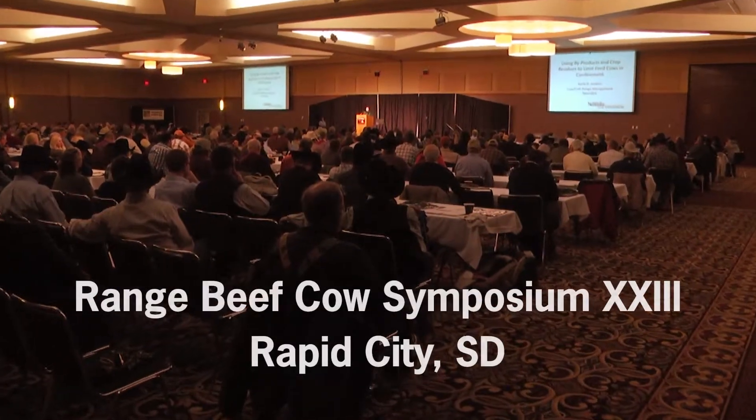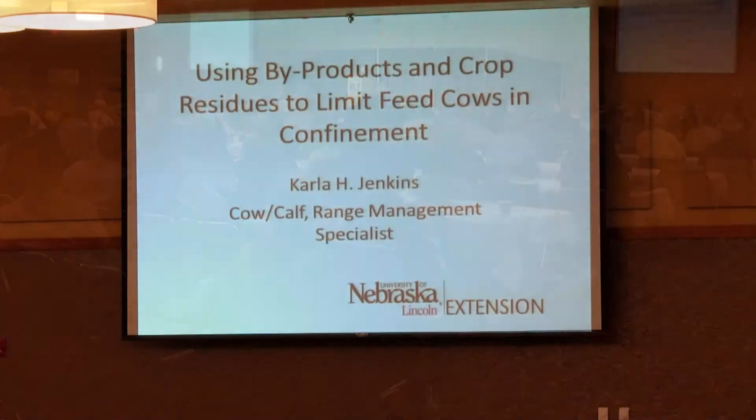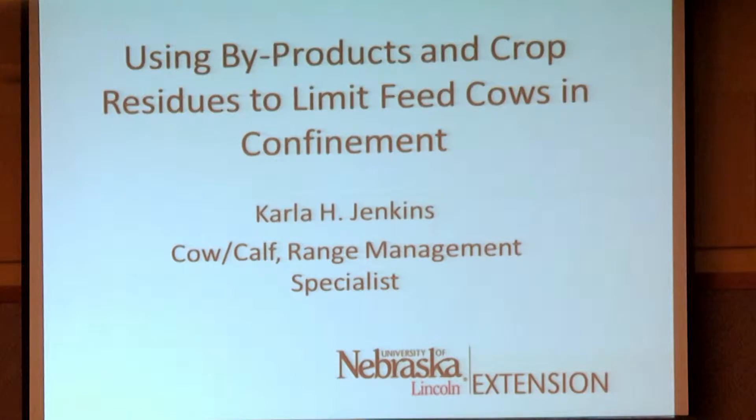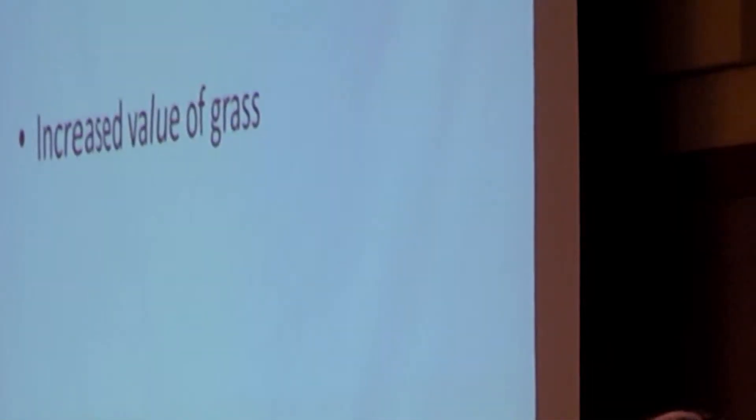As grass gets more expensive because it's in shorter supply, I believe we're going to have a mindset shift on what's the most economical place to maintain a cow, and it may not be grass. We may want to use our grass resources for calves that can put on a lot of gain and that we can then sell and get some return off of. The more economical way to maintain a cow may be at least part of the year on residues and byproducts, and that may be in partial confinement.